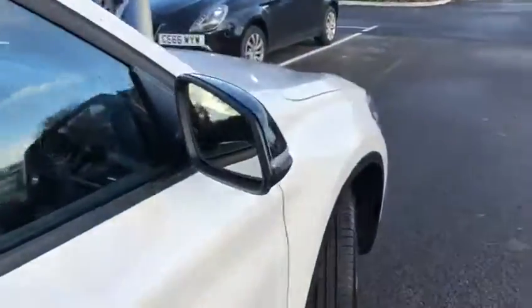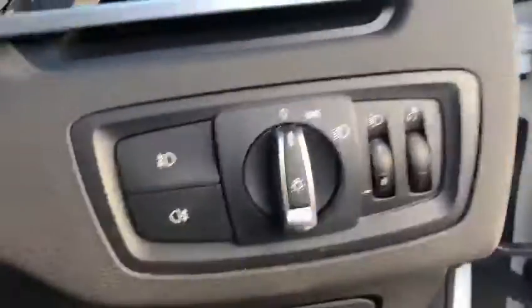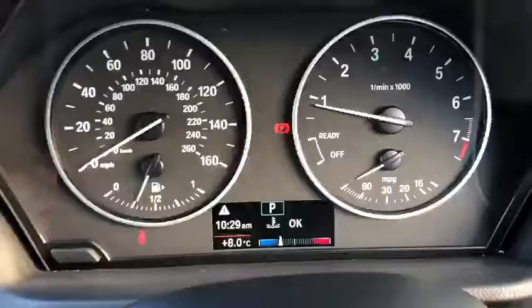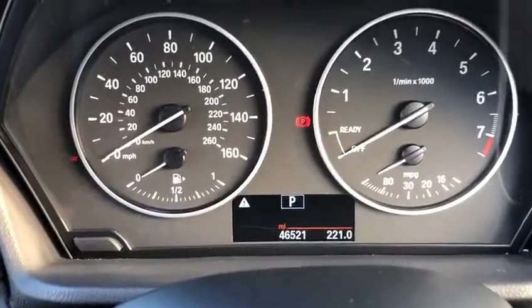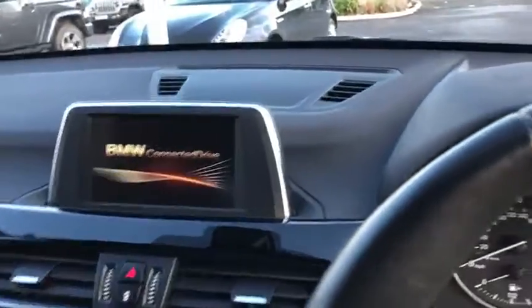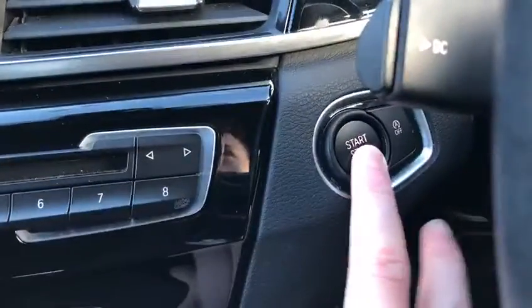I'll take you into the front now. You've got your lovely lighting controls just down here, steering wheel mounted controls on the right and on the left. If we look up to these dials, I'll just turn the car off so I can show you the mileage, which is 46,521. We've got your BMW ConnectedDrive there — I'll just turn the car back on by holding the engine start-stop button.